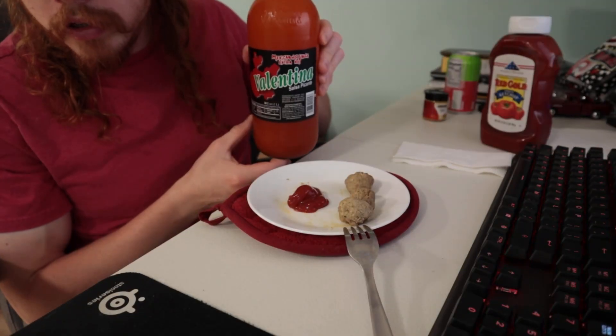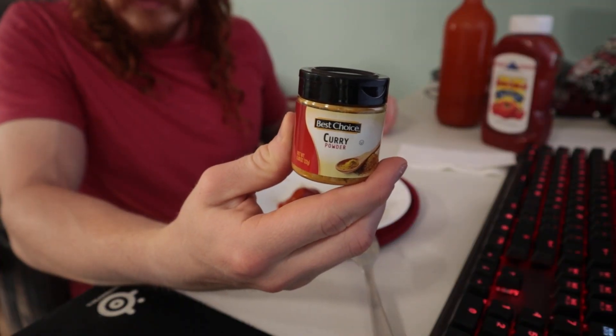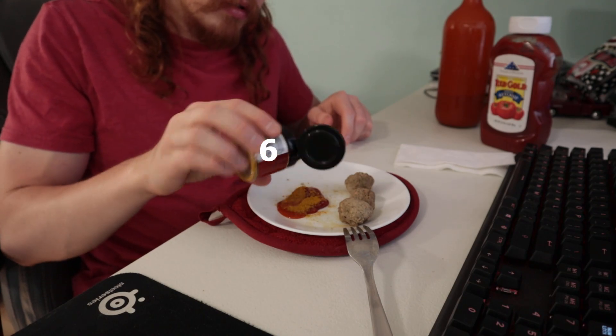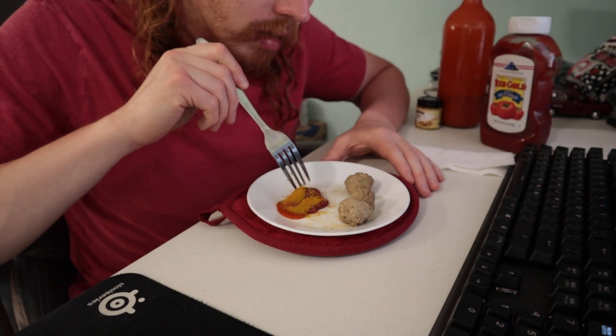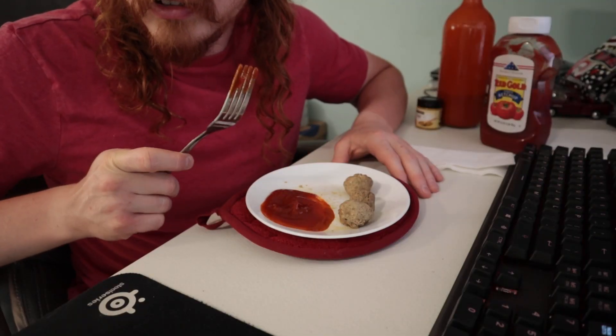That's a good amount. Then you want some hot sauce — a dab will do you — and then you want a little dash of curry powder. Mix it all up and what you end up with is a slightly darker, slightly spicier ketchup.